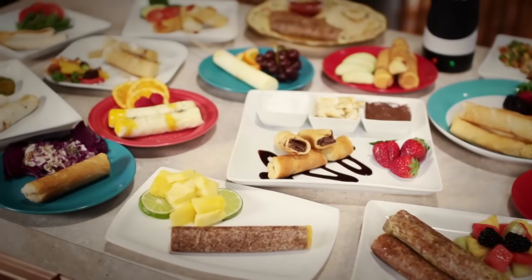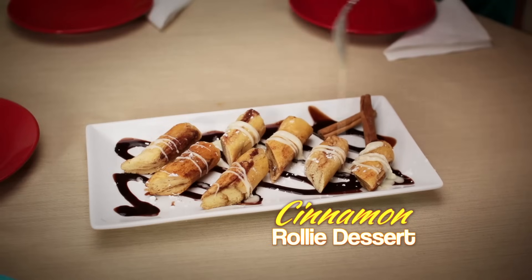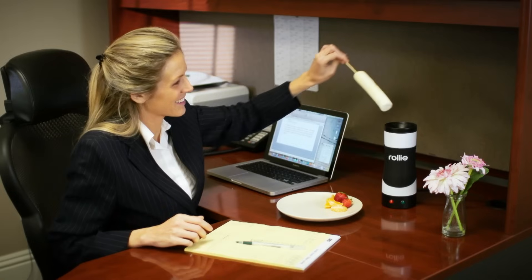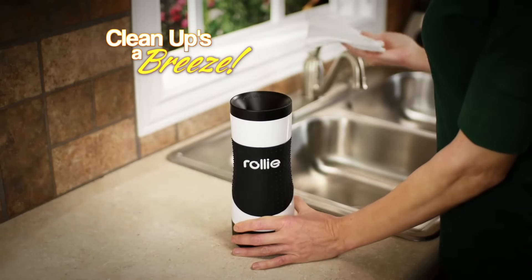And eggs are just the beginning. Make a tasty Rolly burrito, a perfect pizza Rolly, or a cinnamon Rolly for a delectable dessert. It's perfect for the office, RV, or dorm room. Plus, cleanup is a breeze.